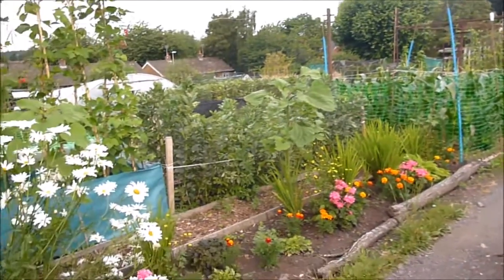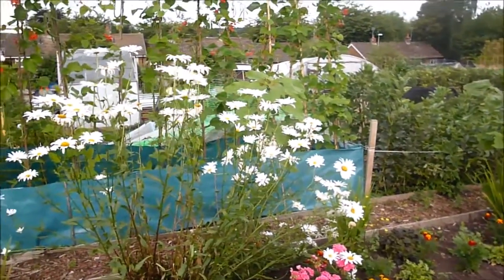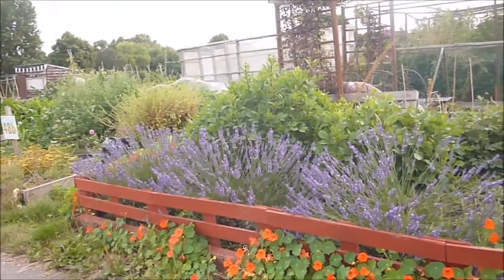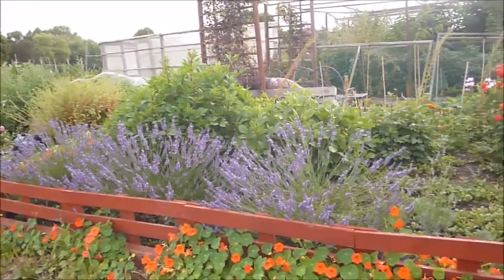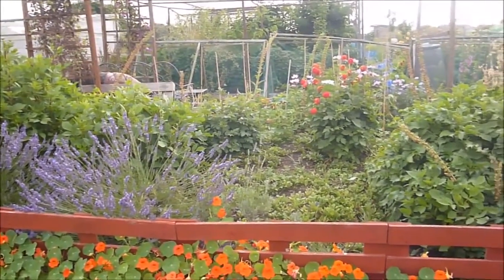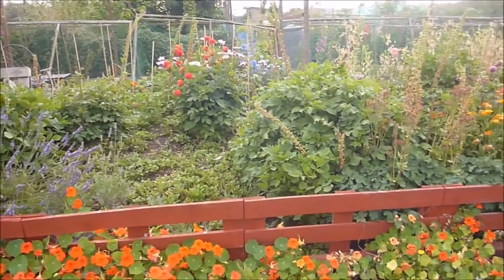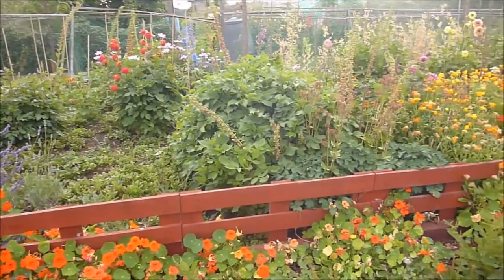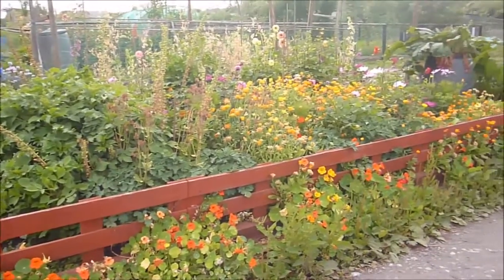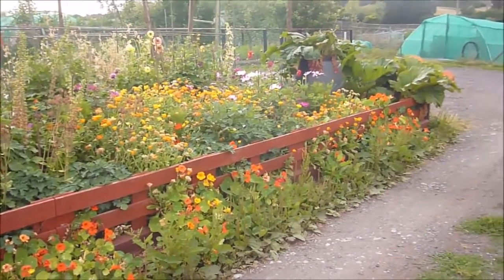Things look a little bit dry. We've had very little rain on this part of the allotment. This plot belongs to Sam — she's our local beekeeper. She has two hives on the site, and the bees produce some delicious honey. These are all flowers that she grows to encourage bees.